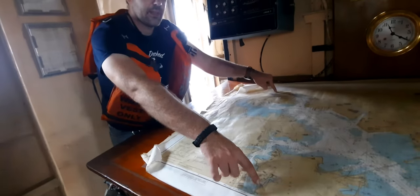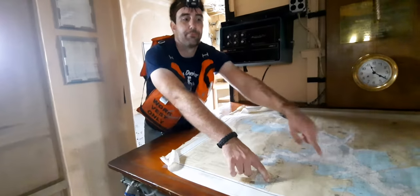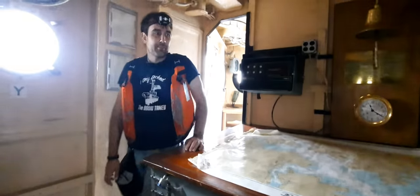So we started up here, we're going to end here, and we're currently somewhere in this area. This is the chart house of Coast Guard Cutter Taney, by the way, which is why we've got a chart handy.